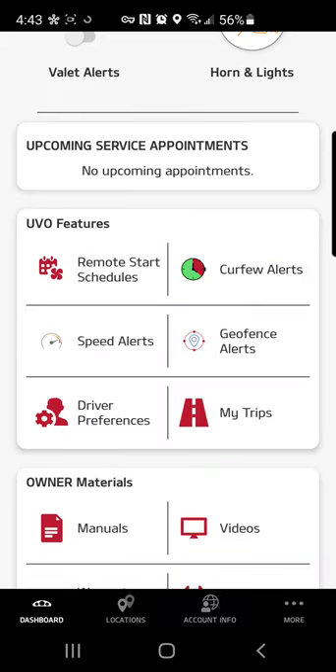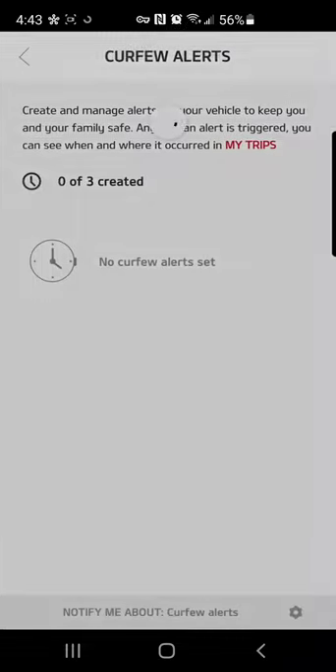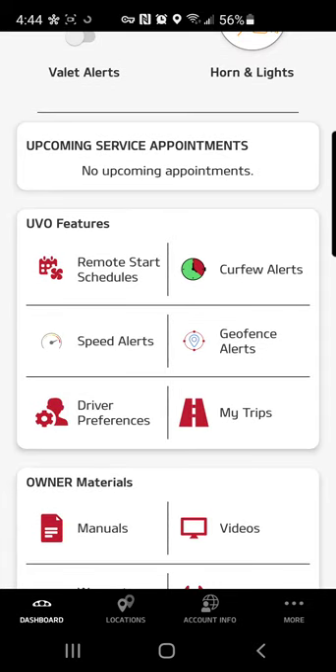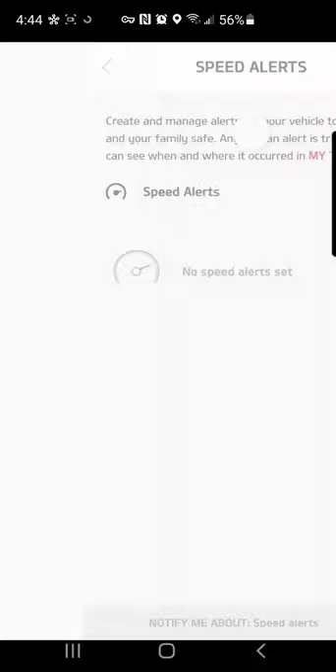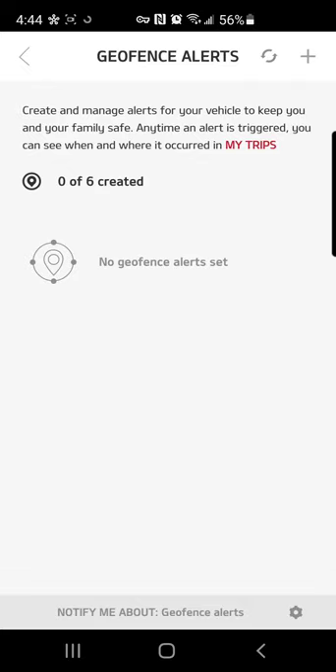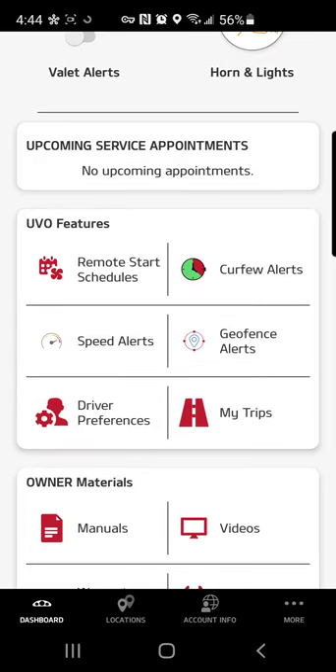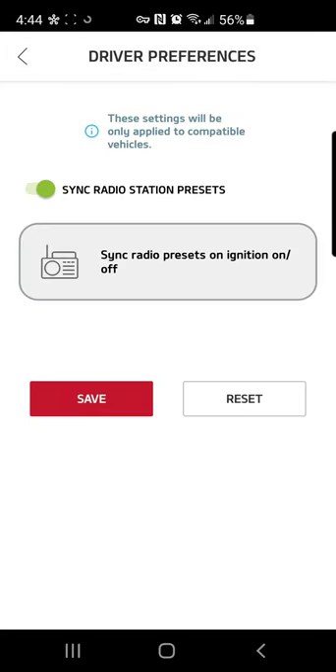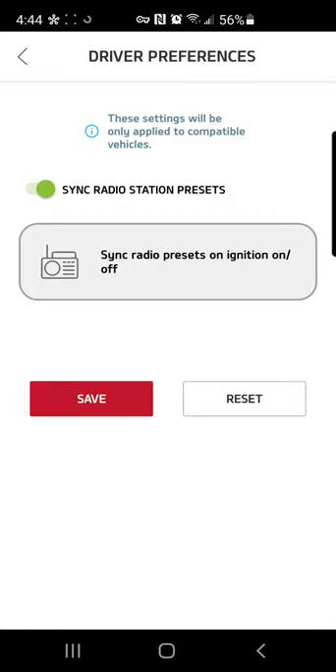You can also do some pretty cool things with the Kia app like curfew alerts — if you have a teenager at home driving your car, you can set a time and if they're using the vehicle after a certain time you're alerted. If they're speeding, you can also set a geofence so that the vehicle can't go outside of a certain zone without alerting you. You can also go in here and set your preferences so that this is synced every time you turn the vehicle on and off.